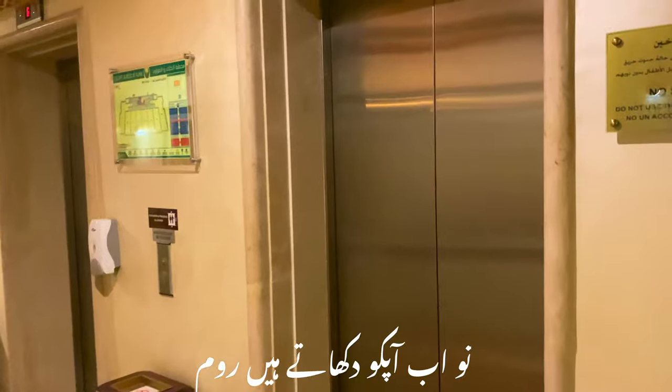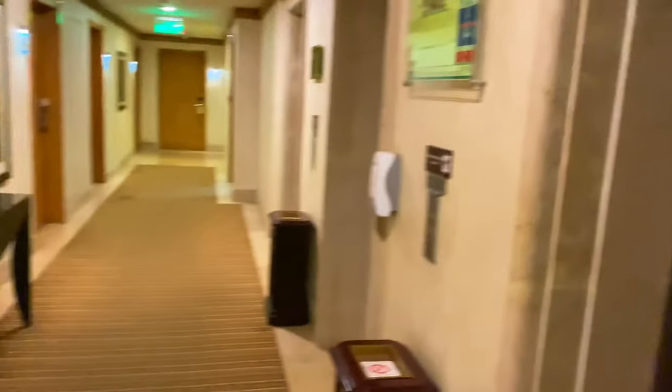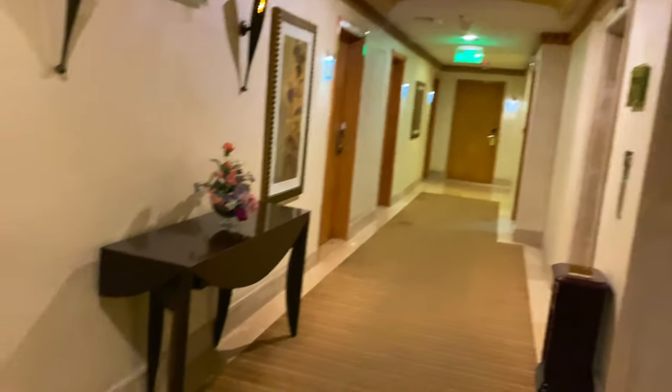My room is just in front of the window — this is the corridor. It's a beautiful corridor, and this is my room. I'll show you the room now.